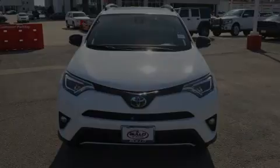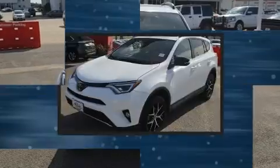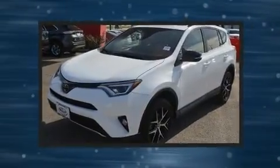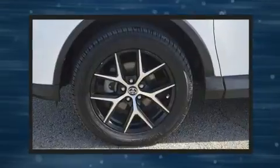Sensibility and practicality define the 2017 Toyota RAV4. Smooth gear shifts are achieved thanks to the efficient four-cylinder engine, and for added security, dynamic stability control supplements the drivetrain.